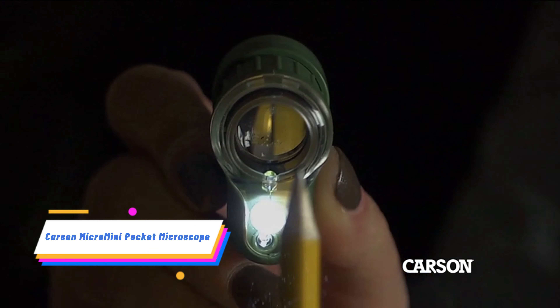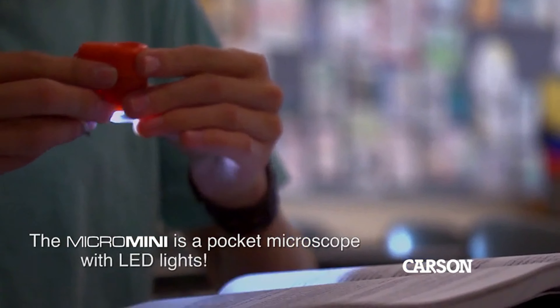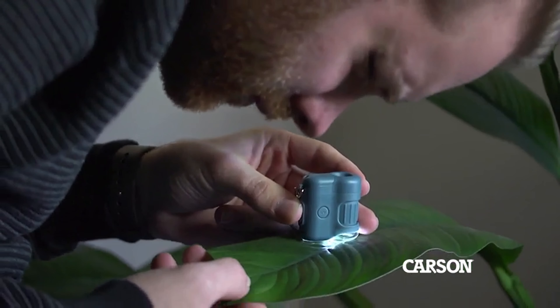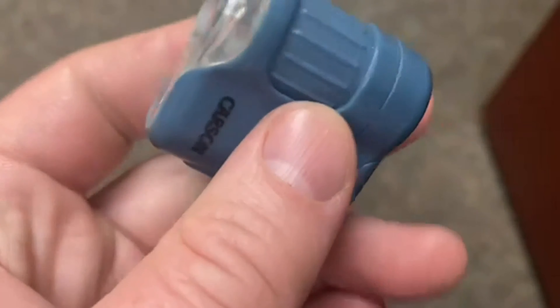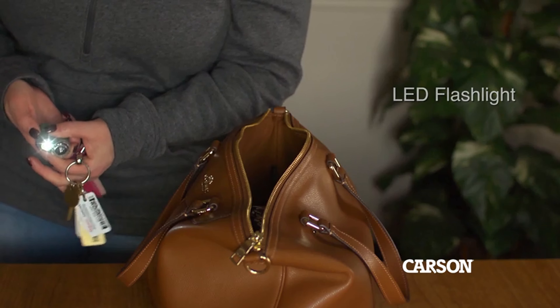The Micro Mini is a compact, lightweight pocket microscope with a keychain attachment. It offers 20x magnification and features a built-in UV and LED flashlight, perfect for educational purposes, hobbies, and exploration. This microscope has a smooth focusing knob and comes with 3G 12 button cell batteries. Available in orange, blue, and green.